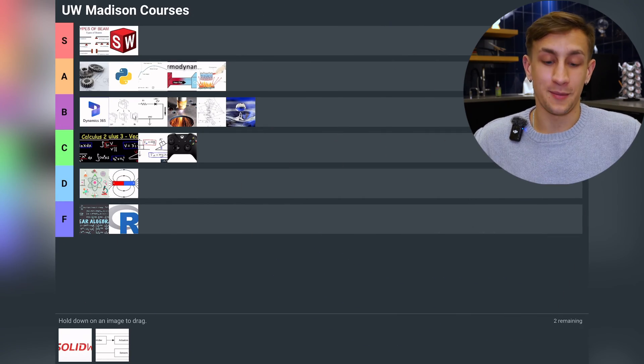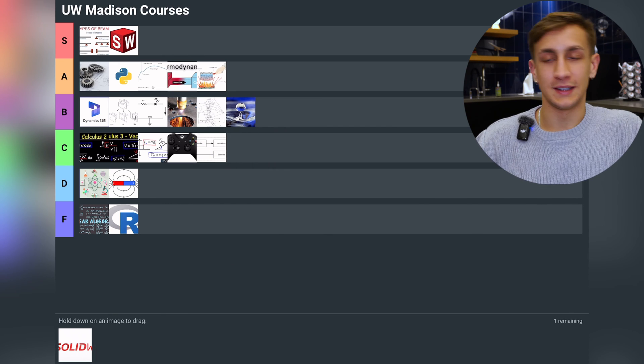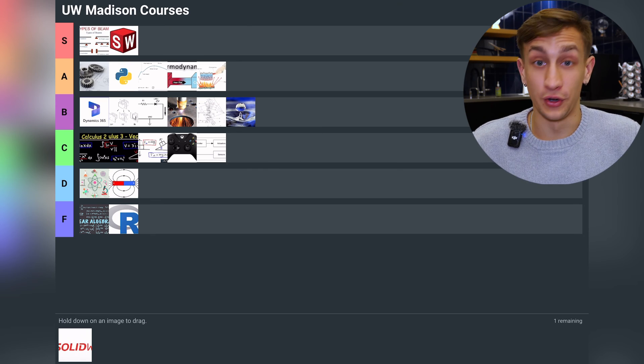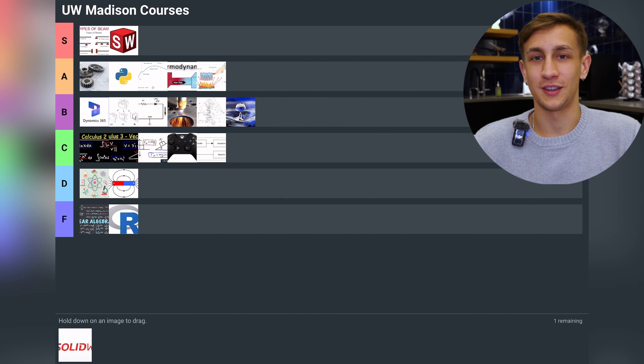Finally we have Dynamic Systems, going into C tier. It was actually one of my favorite classes — I thoroughly enjoyed it. The tests were amazing and the content is super linear in the way of thinking and approaching problems. But it's just not applicable to much of mechanical engineering; you really have to be in a niche area like mechatronics to use it, so I have to rank it kind of low.